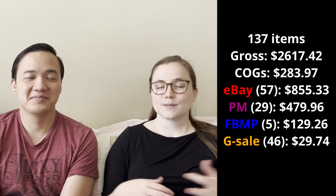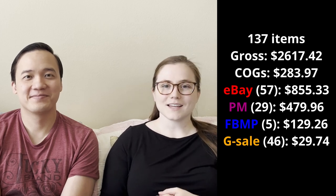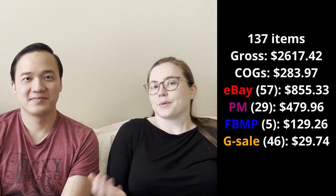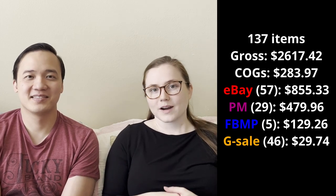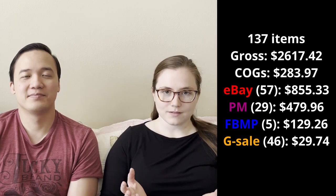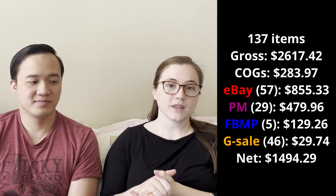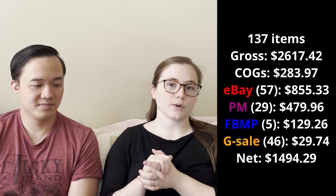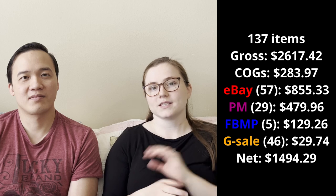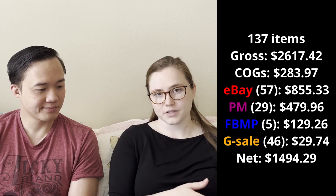It was a really nice day — we got to sit and chat with our neighbors and people as they came up. We'll probably do it once more, maybe not pull quite so many items. Our net profit from the past three weeks was $1,494.29, which includes the $29 we made at the garage sale but doesn't include money from items we didn't mark down or personal items.